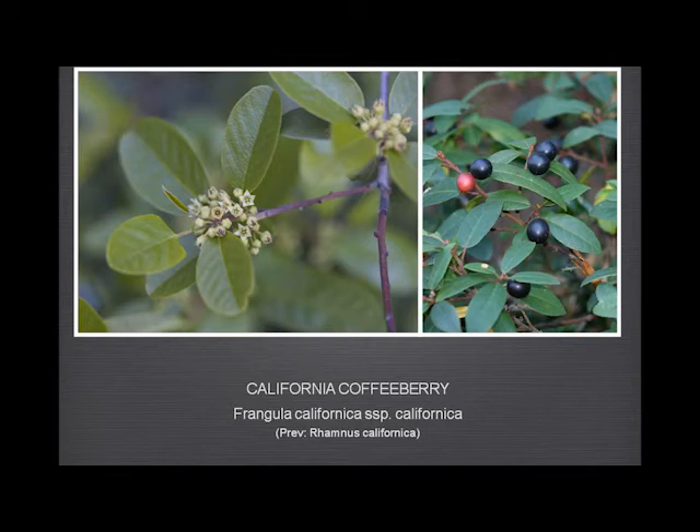The California coffeeberry is now a Frangula. It has these little creamy, pale green flowers, and the berries turn a lovely dark black and have a very pronounced laxative effect. As a doctor, Rod would counsel you not to overdo it on them, because they could not only be very unpleasant, they could be positively dangerous.